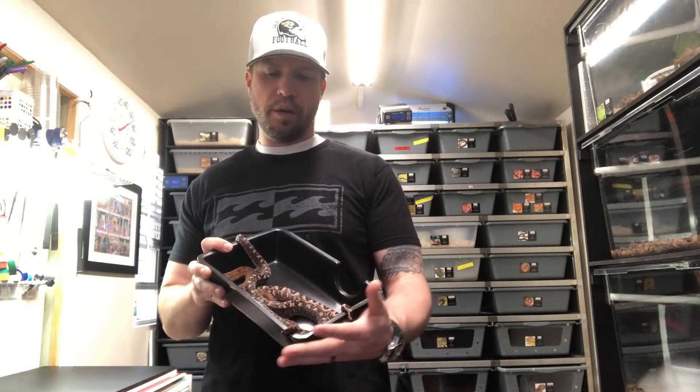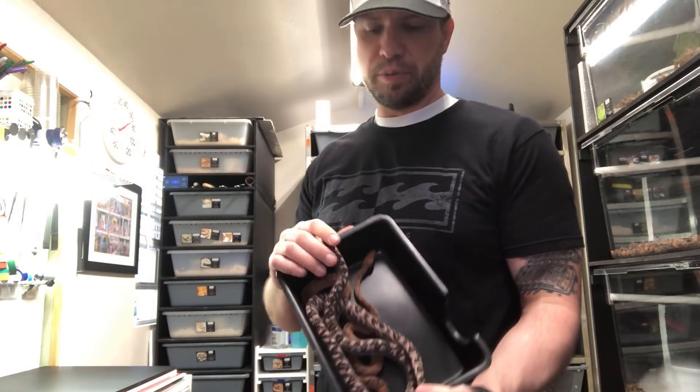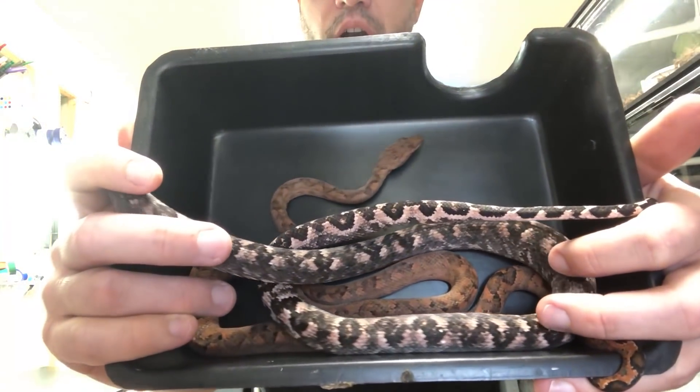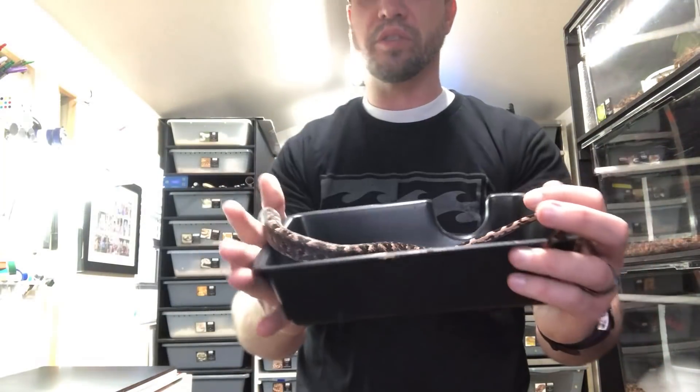Hey guys, so this is kind of a little bonus episode. I figured they're kind of rare and we would talk about them. These are Solomon Island Tree Boas, otherwise known as Candoia biberni australis.